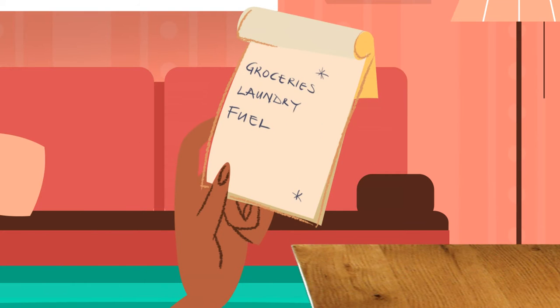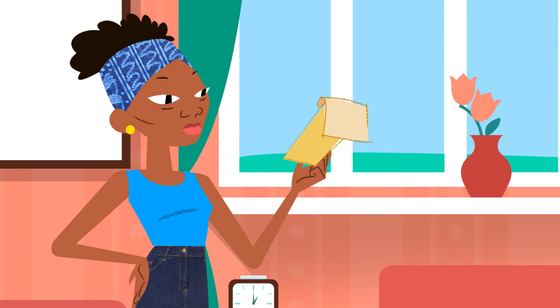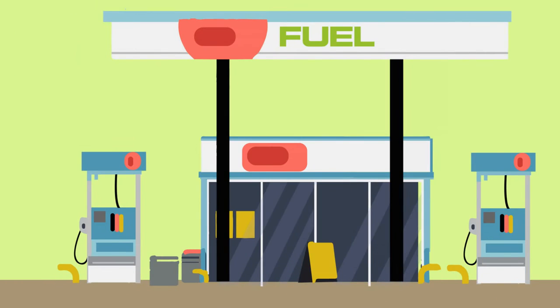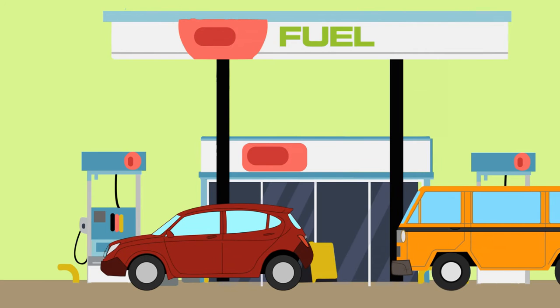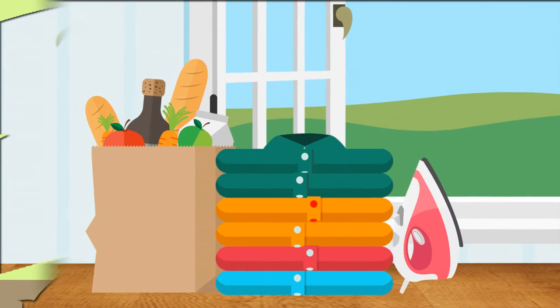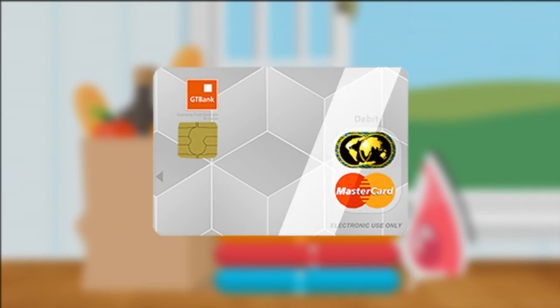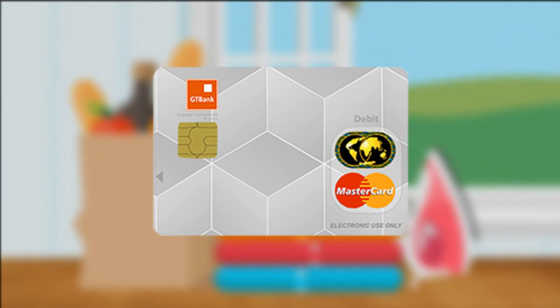When it comes to managing all your domestic expenses, it can be difficult to keep up sometimes. Whether it's shopping for groceries or fueling the car, it helps to be able to make all your expenses from one source while easily keeping track of them. The GT Bank Utility Card helps you do just that.